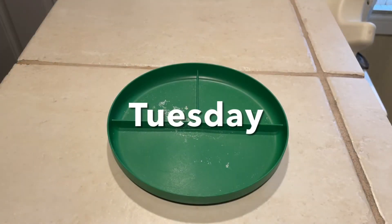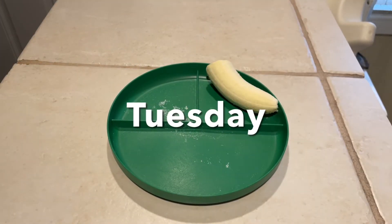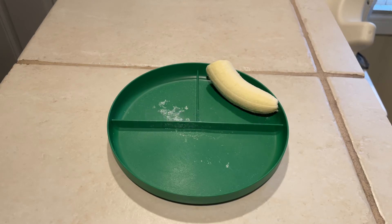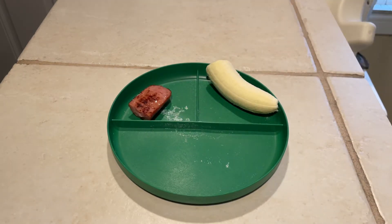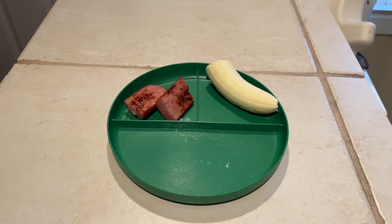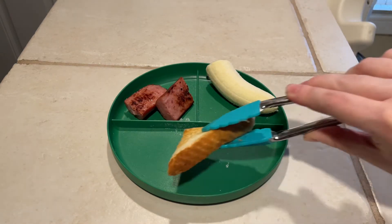Hey guys, welcome back to the channel. This is what my toddler ate for breakfast this week. We're starting off the morning with a banana, some smoked sausage that I fried up in the pan. Please excuse us — we have businesses right by our house and I think the garbage trucks are coming through.